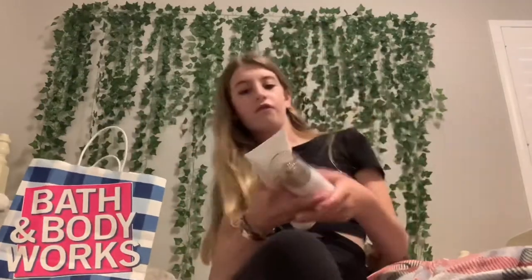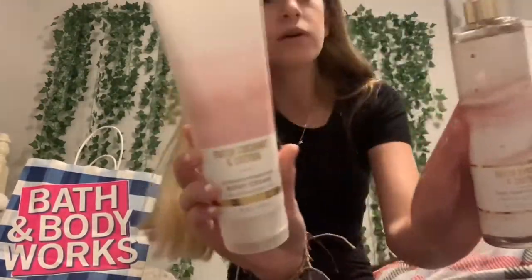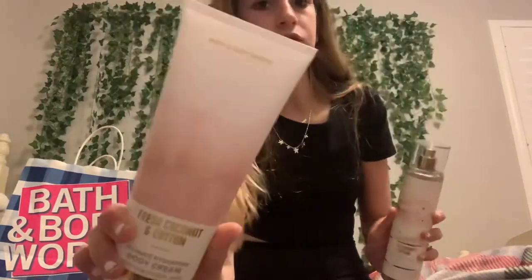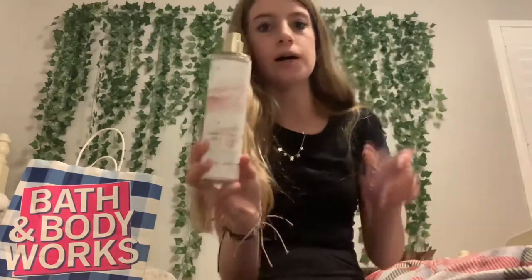Next up in body care, I got the Fresh Coconut and Cotton in the cream. The scent notes are coconut, coastal breeze, and beachside cotton. This one is really, really good — I love it!